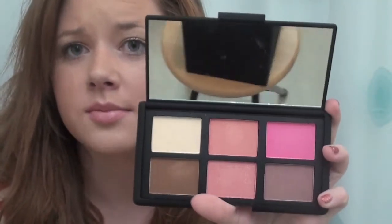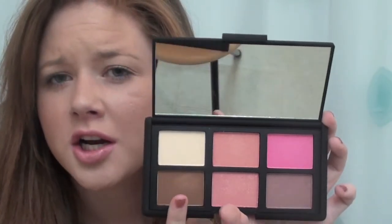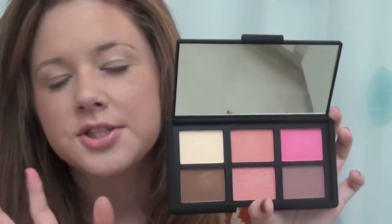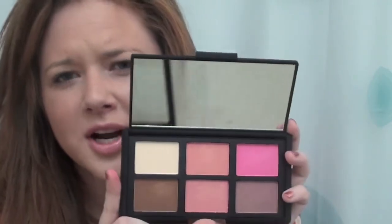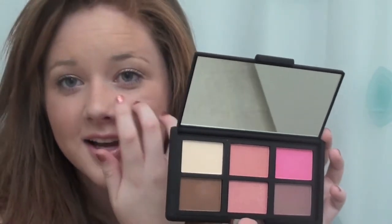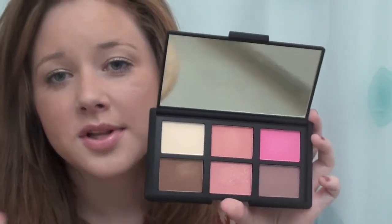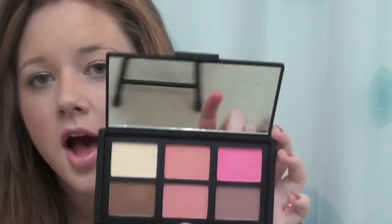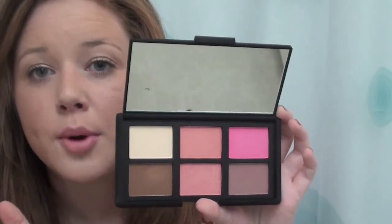I like the selection of colors because they're all different. There's a highlighter, a bronzer which isn't too dark but dark enough, and Orgasm and Super Orgasm are both super pretty peachy-pink colors. Orgasm has a lot less shimmer than Super Orgasm. Super Orgasm is the one I have the full size of — it's really sparkly. Desire is a bright pink color and Sin is a more neutral, plum-ish color.